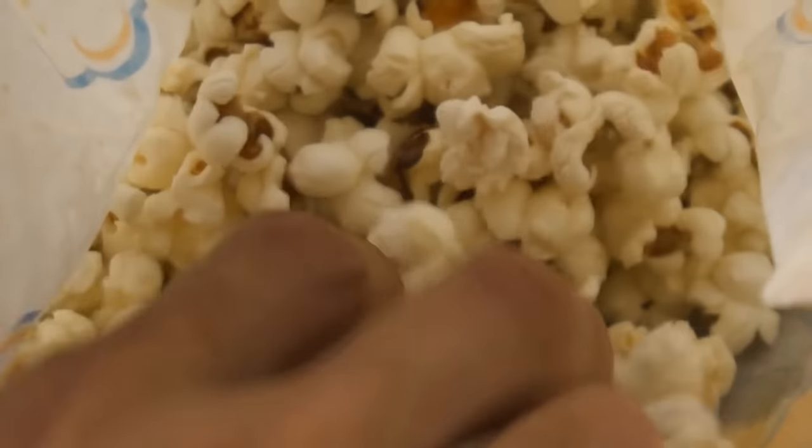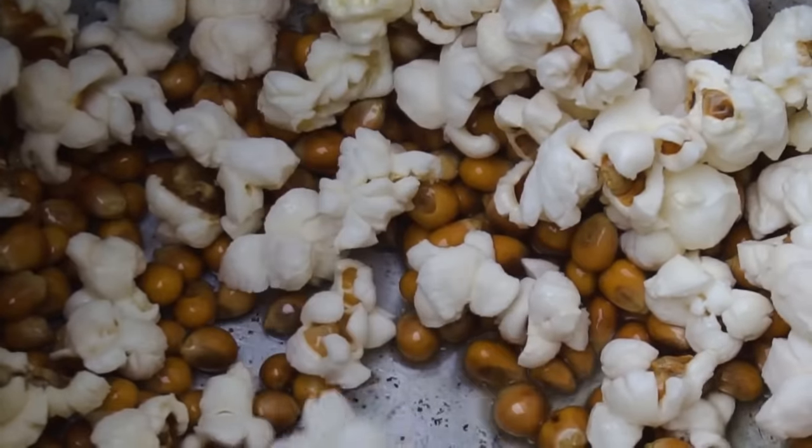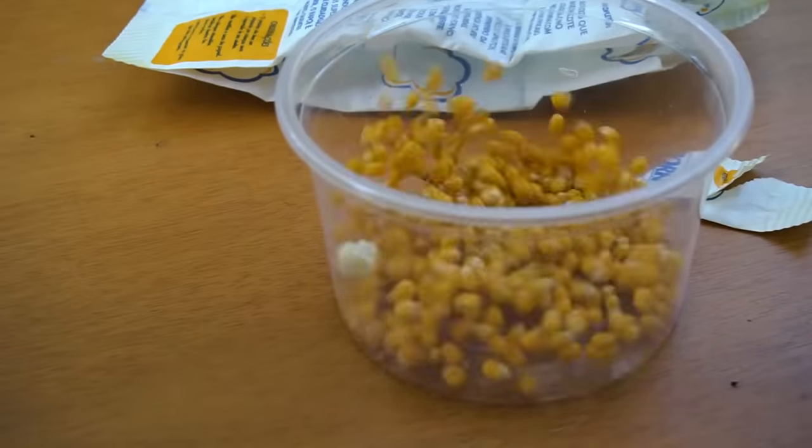You get a hot pack of popcorn out of the microwave and feel that small, unpopped grains are in there. You can get rid of them before you open the box. See that tiny hole in the top? Shake it over a plate and all the grains will fall through it.